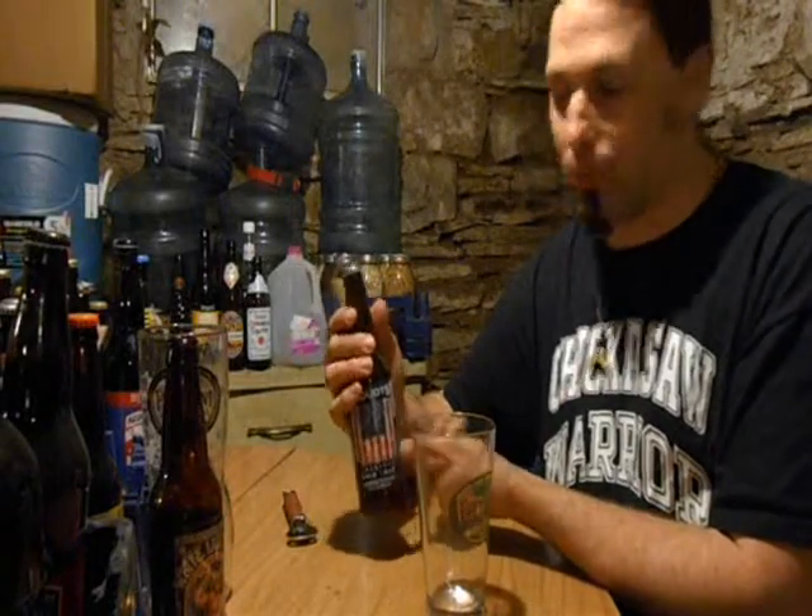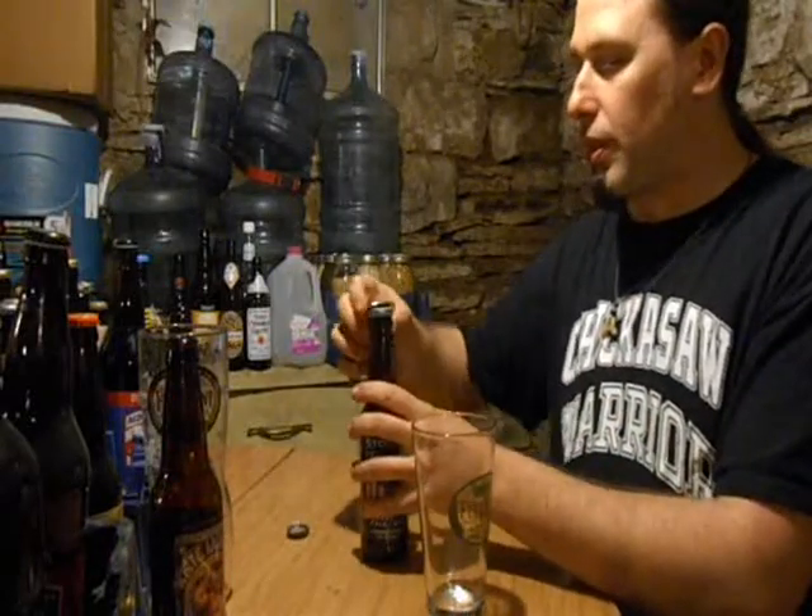Another brewery that doesn't put its ABV on the label. But it's an American Pale Ale, so as far as I know the rules, it's basically guaranteed to be under 6%. So there we go.